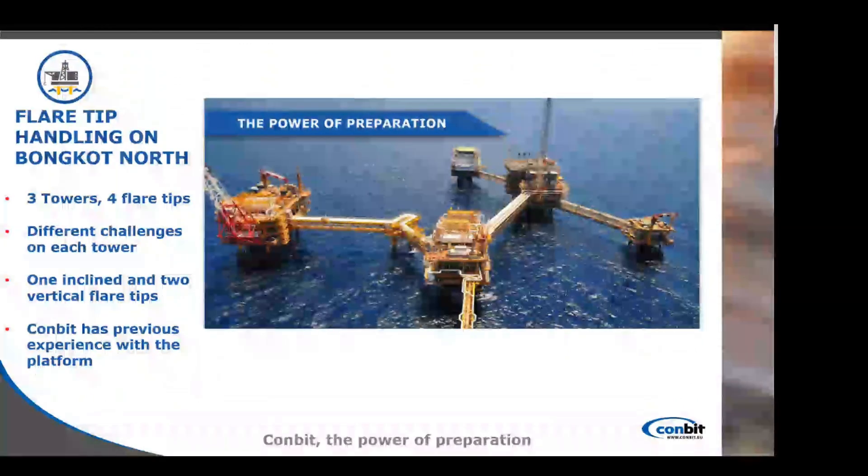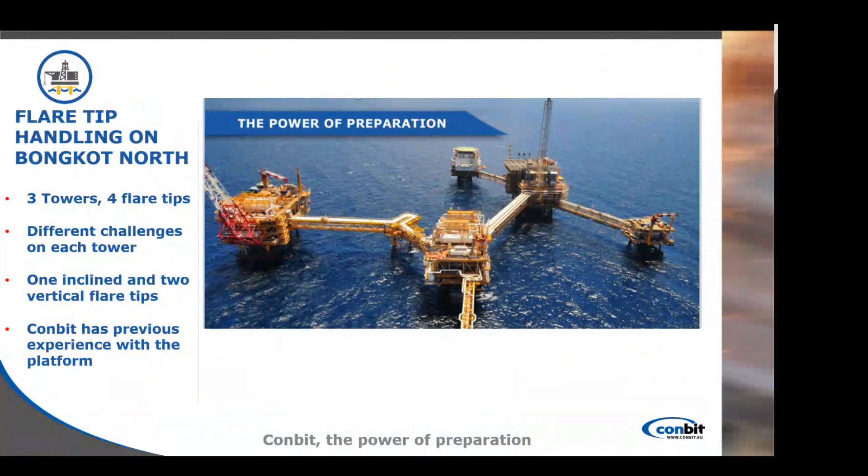Now to talk about a more recent project: the flare tip handling on the Bonkot North platform. This platform is quite large — it has three towers — and we had to handle four flare tips. There were different challenges on each tower: one of them was inclined and two of them were vertical. The contractor also chose Combit for this flare tip handling because we had previous experience with the platform, having previously replaced one of those flare tips, and we used our existing drawings for this procedure as well.